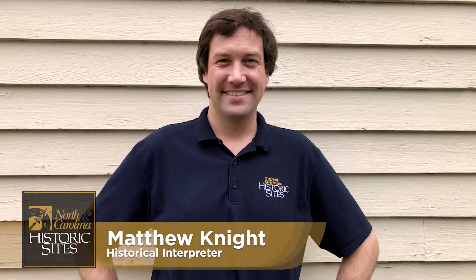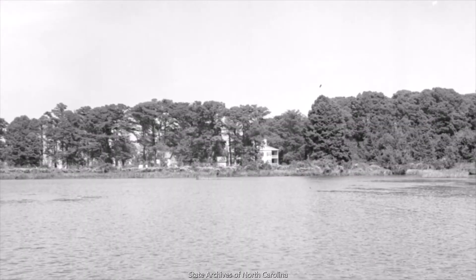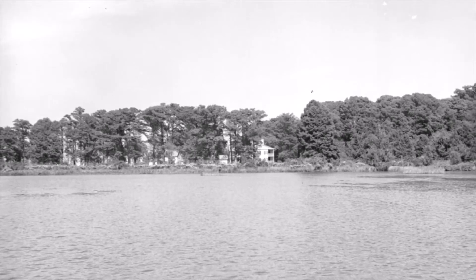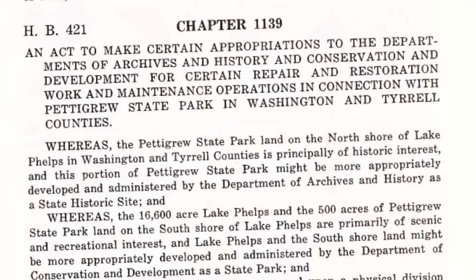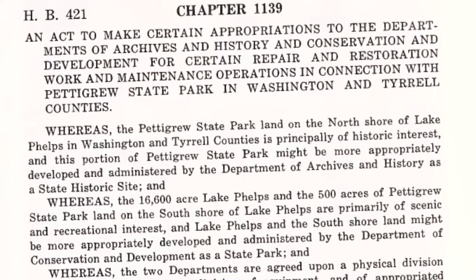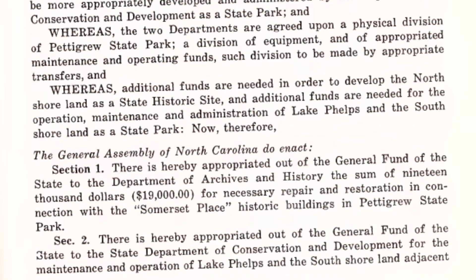Welcome again to Somerset Place. Thus far in our series, we've covered the restoration and archaeological projects that occurred at our site when it was part of Pettigrew State Park. However, in recognition that the land on the north shore of Lake Phelps is principally of historic interest, the General Assembly established Somerset Place as a state historic site in 1965 and appropriated funds for continued restoration.